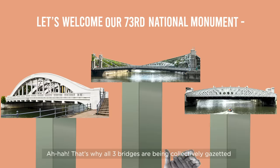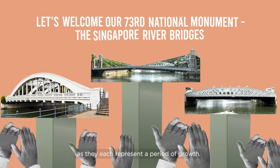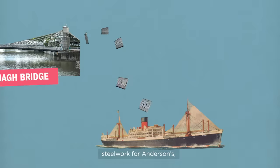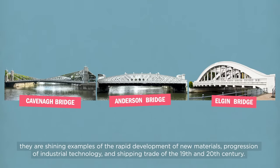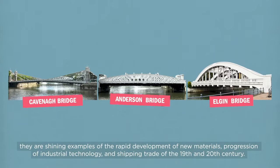That's why all three bridges are being collectively gazetted as the 73rd National Monument of Singapore, as they each represent a period of growth. With the use of cast iron for Kavanagh Bridge, steel work for Anderson's, and reinforced concrete in the Elgin Bridge, they are shining examples of the rapid development of new materials, progression of industrial technology, and shipping trade of the 19th and 20th century.